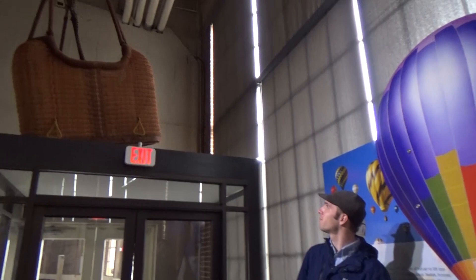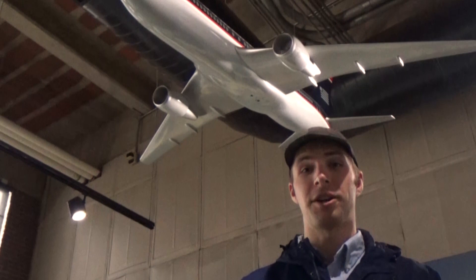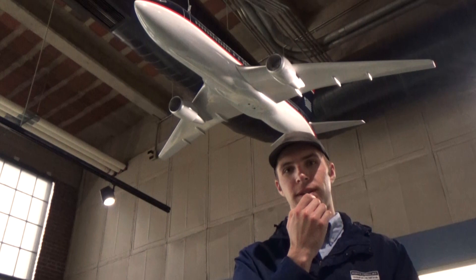Early heavier-than-air flying machines steered only by the pilot shifting their weight, a technique which is finicky at best. Imagine the pilot of a modern airliner coming over the intercom: 'We're now approaching Charlotte Douglas International Airport. Please make sure your tray table is stowed, and then lean to the right to line us up with the runway. Thank you.'